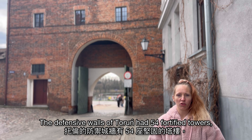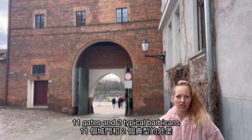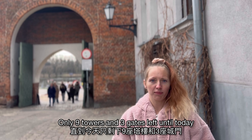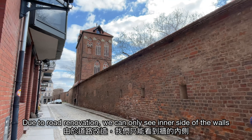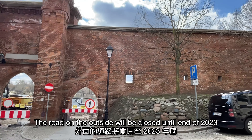The defensive walls of Toruń had 54 to 45 towers, 11 gates and 2 typical barbicans. Only 9 towers and 3 gates remain today. Defensive walls run along the Vistula River. Due to road renovation, we can only see the inner side of the walls. The road on the outside will be closed at the end of 2023.